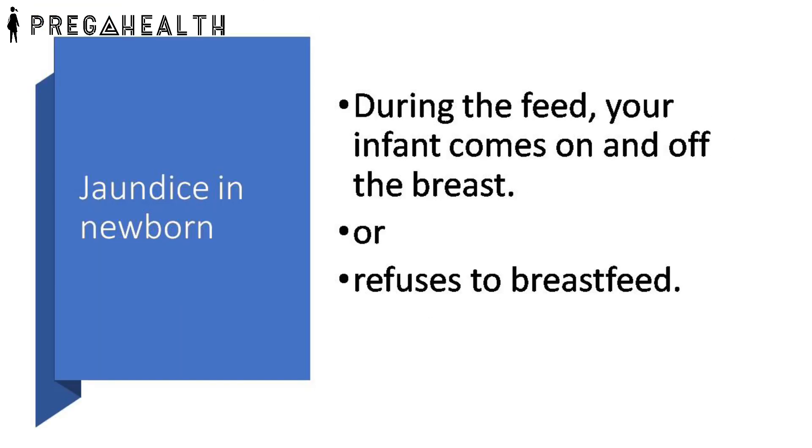During the feed, your infant comes on and off the breast often, or refuses to breastfeed.